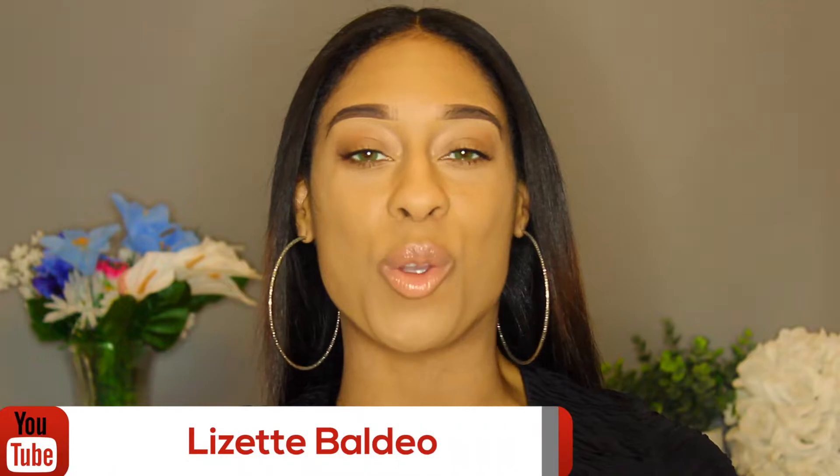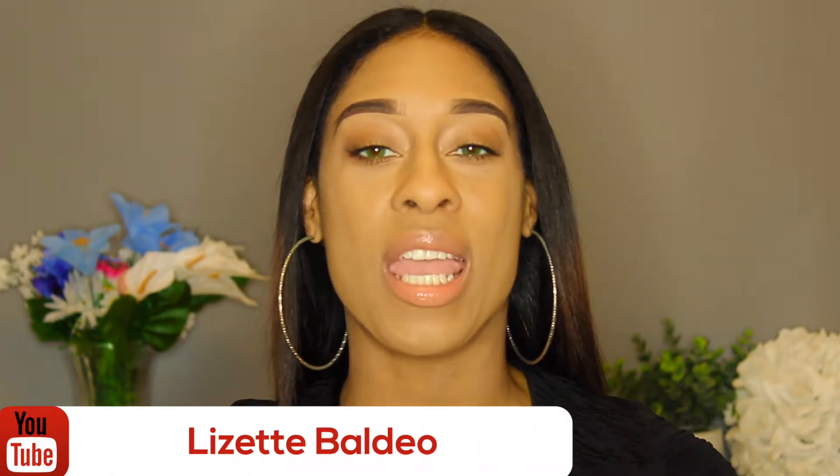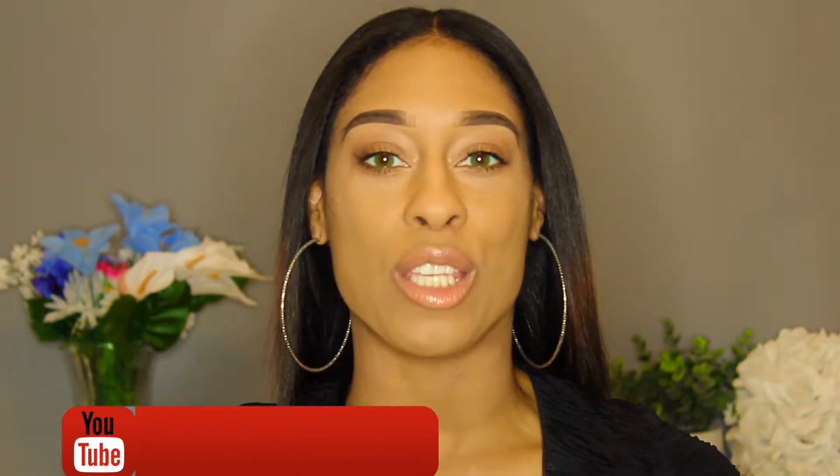Hi everybody, miss me? I'm sure you did! For all of you who are new, hi, my name is Lizette, welcome to our channel. If you've been watching me for a while, thank you so much for your support. I do have a giveaway going on until March 15th — next Sunday — so I'm going to link it in the cards up above and in the description box down below. Make sure you check it out if you're new and possibly enter for the giveaway.